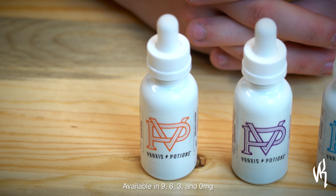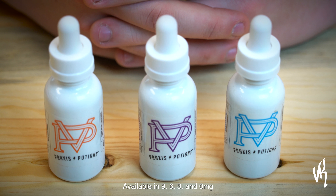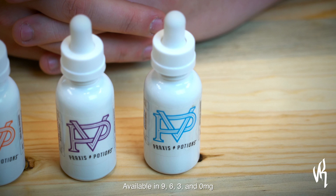Up first is Amber, which is a peanut butter cream and wafer. Personally, to me it's kind of like a nutter butter. Up second is Amethyst, which is a rich yogurt and cereal. To me it tastes like yogurt and a Trix-like cereal.